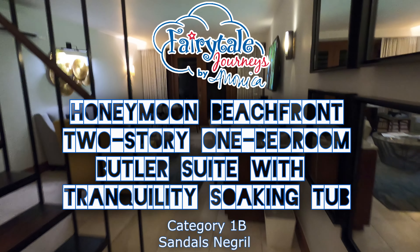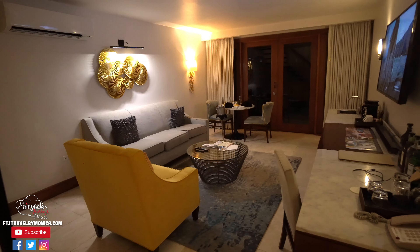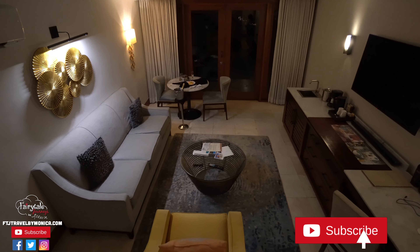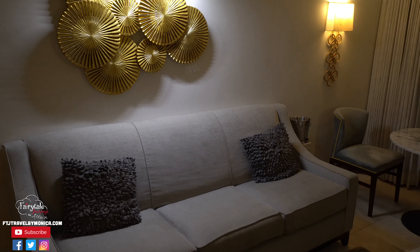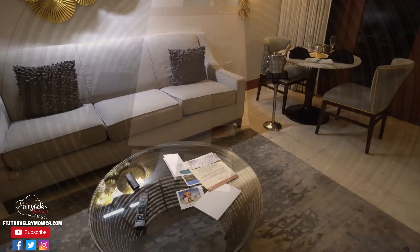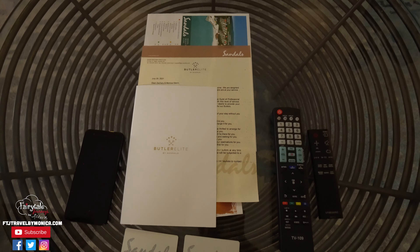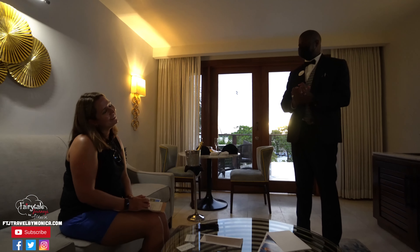Welcome to our gorgeous Honeymoon Beachfront two-story Butler Villa. As you walk into this gorgeous room, you are greeted by the living room. You have a beautiful sofa and a chair, as well as a coffee table. On our coffee table was all of our information from our butler, with our schedule and what we can expect during our stay. The hardest part of your job is to sit back, relax, and enjoy.